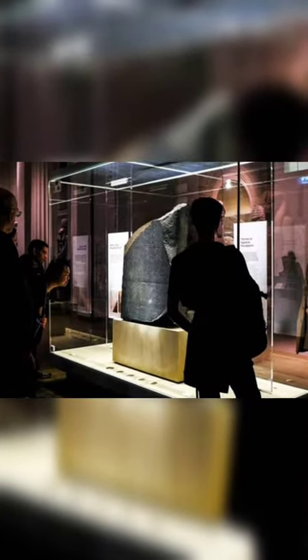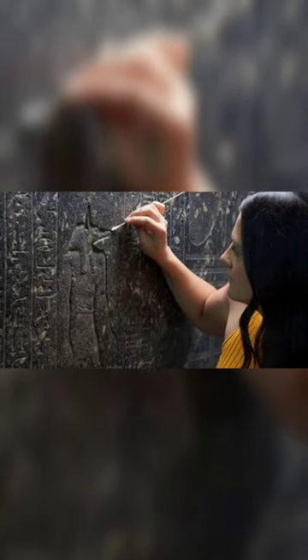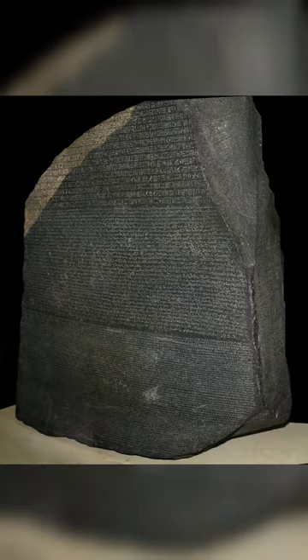It was found there in July 1799 by French officer Pierre François Bouchard during the Napoleonic campaign in Egypt. It was the first ancient Egyptian bilingual text recovered in modern times and aroused widespread public interest with its potential to decipher the previously untranslated hieroglyphic script. Lithographic copies and plaster casts soon began circulating among European museums and scholars.